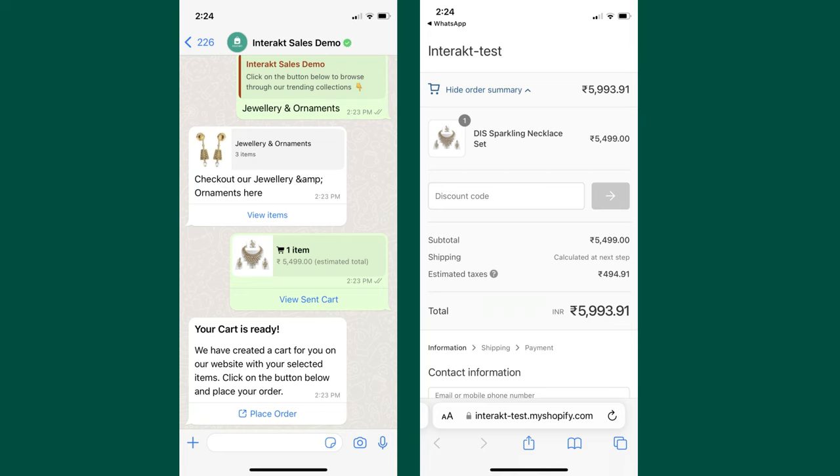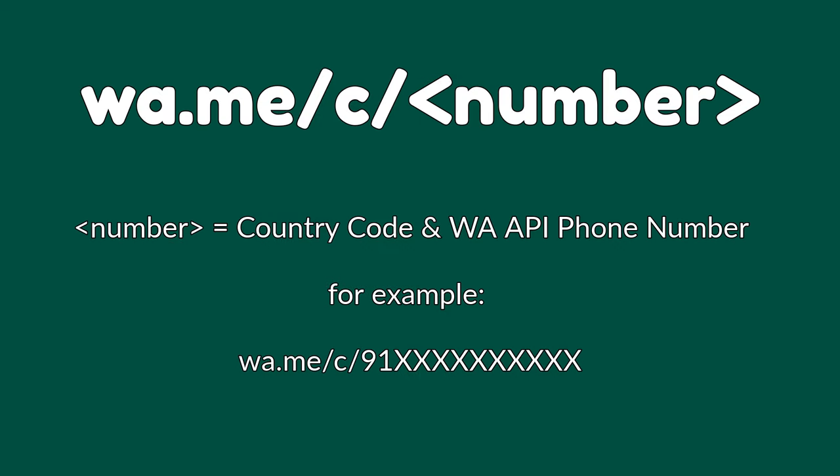If you are using Interact's Shopify integration, you could auto-convert the WhatsApp cart into a pre-filled cart on your website. You can share links to your WhatsApp catalog as well. To create your link, simply follow this format.